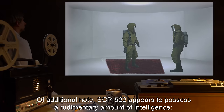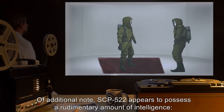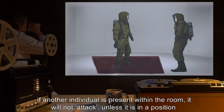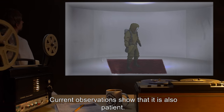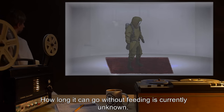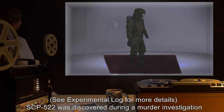Of additional note, SCP-522 appears to possess a rudimentary amount of intelligence. If another individual is present within the room, it will not attack unless it is in a position to overwhelm both people at once. Current observations show that it is also patient. How long it can go without feeding is currently unknown. See experimental log for more details.